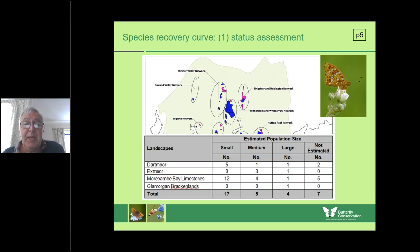Nationwide, Morecambe Bay has according to this data 12 small, 4 medium, and 1 large site — still the majority of sites. These figures are changing all the time; we've found one or two new colonies and equally lost one or two, and their size varies from year to year — some small colonies can do well and become medium-sized, and vice versa.